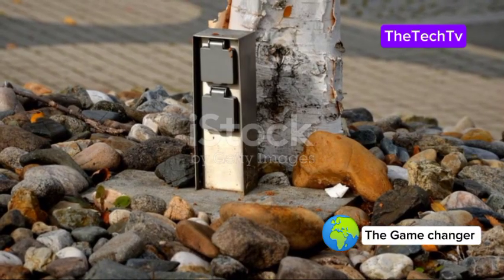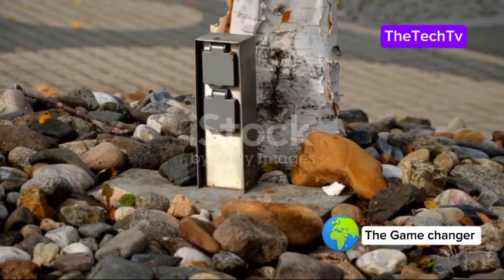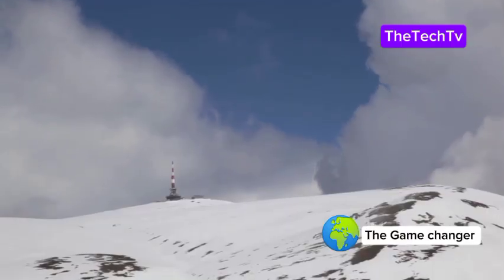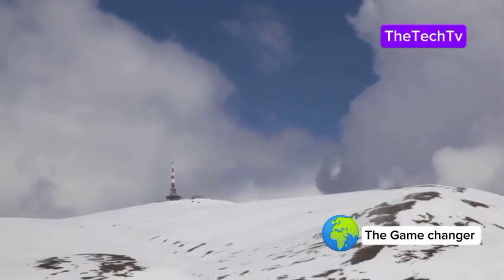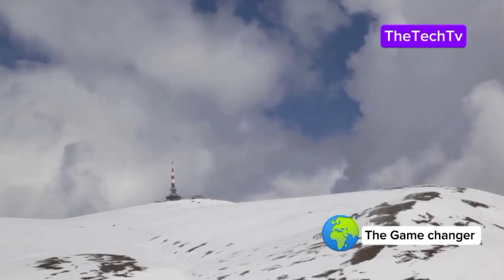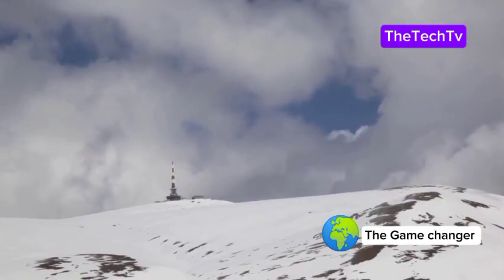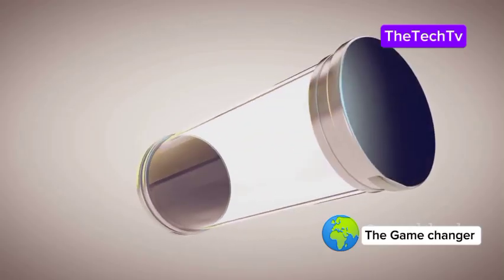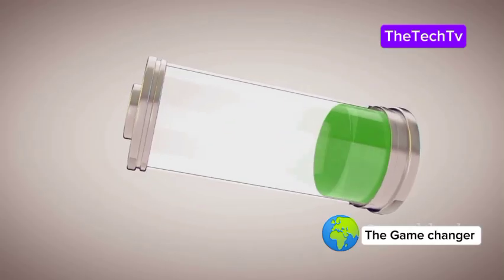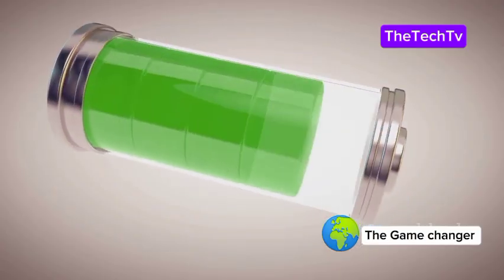Even everyday items like security tags, remote sensors in forests or on fences, and environmental monitors in hard-to-reach places could run for years — maybe even decades — without ever needing a battery change. Imagine sensors on snowy mountaintops, deep beneath the ocean, or in remote wilderness, all powered by these tiny diamonds and never needing new batteries. A battery smaller than a coin yet with the potential to change the world.